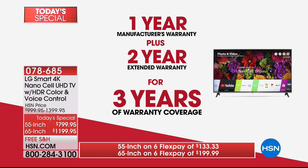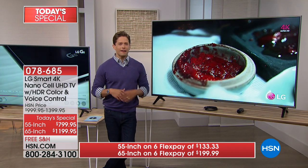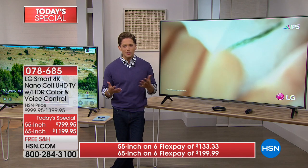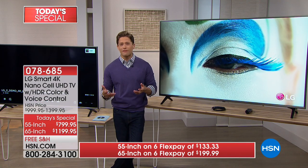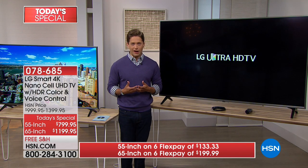That extended warranty is an extra purchase anywhere else, but it's included when you get it here at HSN, plus we deliver it directly to your door. Aren't you watching more TV at home now? Aren't TV shows arguably better than movies these days? Aren't there sporting events you're watching at home with friends and family? We find ourselves wrapped around a television more than ever before. Think about how much time you're dedicating your eyes, attention, emotion, and shopping time to a television.